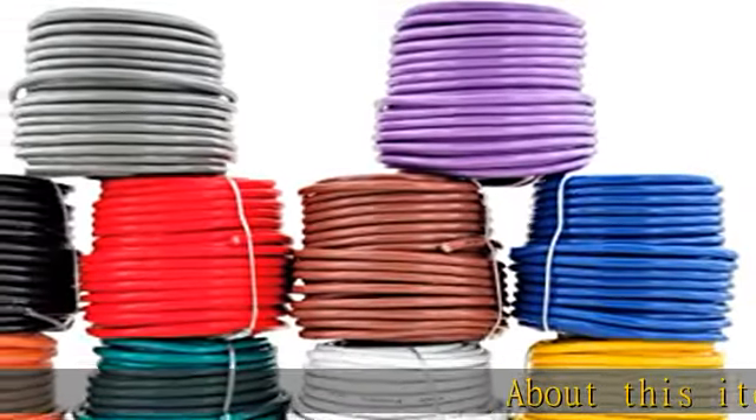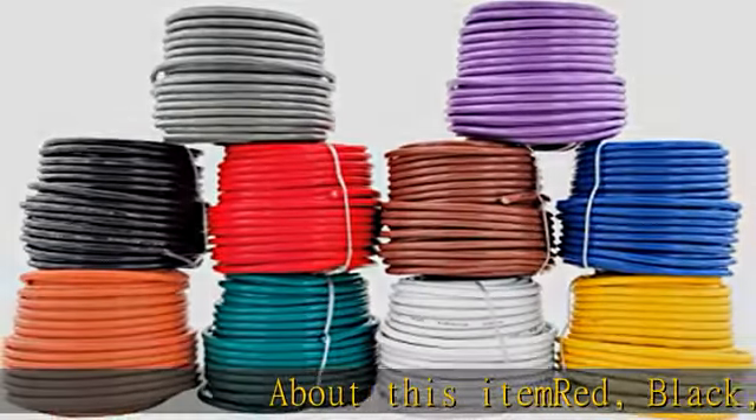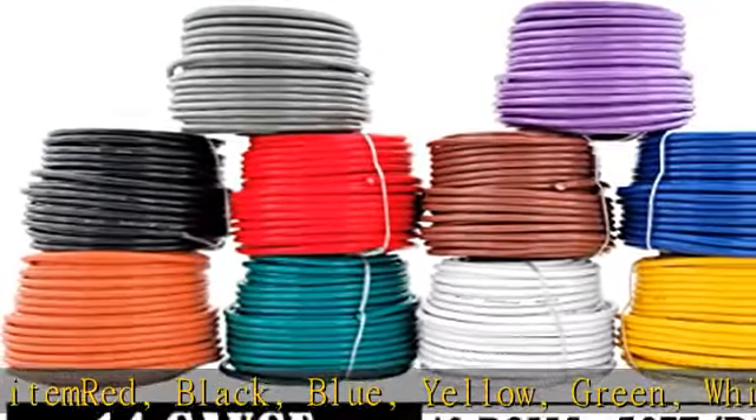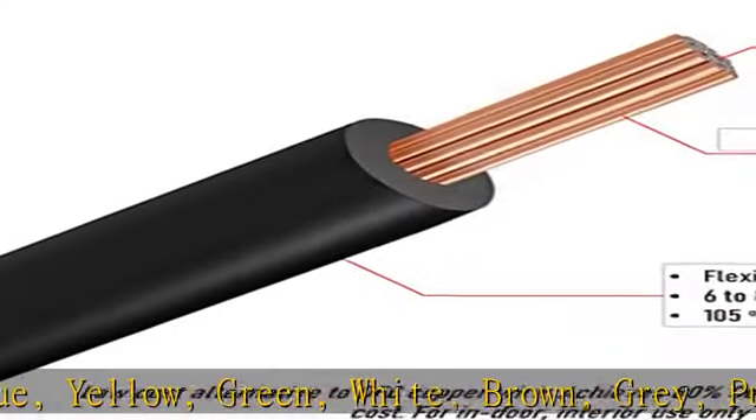About this item: black, blue, yellow, green, white, brown, gray, purple, orange — 50 feet per color, 14 GA single conductor.